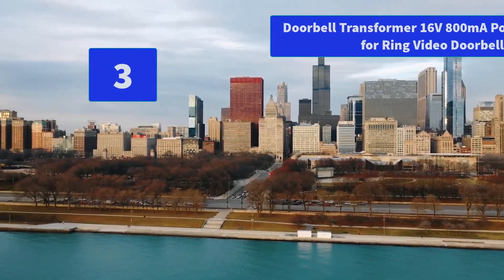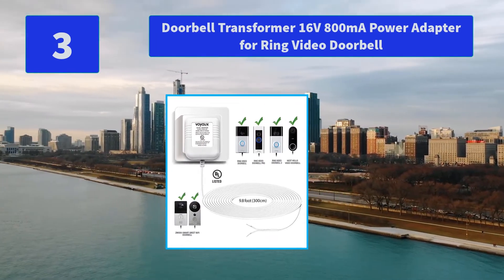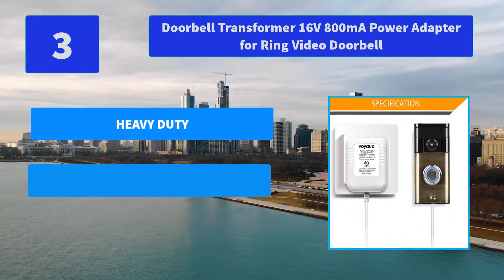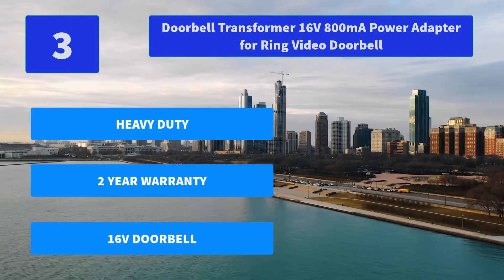Number 3: Doorbell Transformer 16V 800mA Power Adapter for Ring Video Doorbell. Sikaw makes money-saving Ring accessories with gifts for both regular and new customers. Get a discount while purchasing Ring Video Doorbell Pro. Main Features: Heavy Duty, 2-Year Warranty, 16V Doorbell.